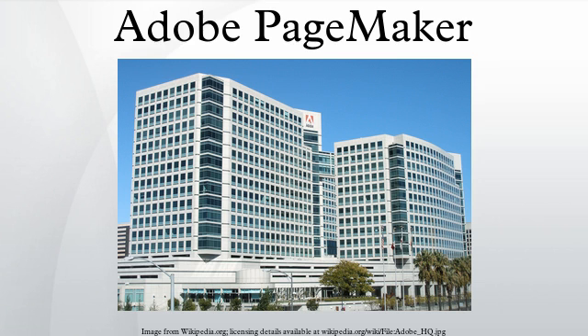From 2005, these features were bundled into InDesign CS2, which was offered at half price to existing PageMaker customers.